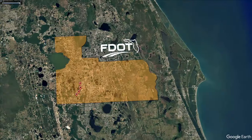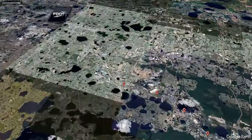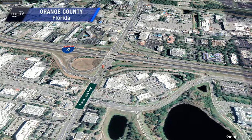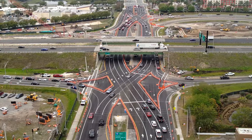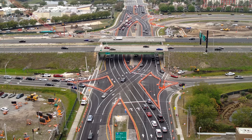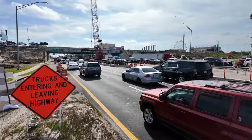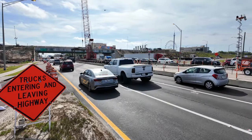The Florida Department of Transportation is transforming the interchange at I-4 and Sand Lake Road, State Road 482, in Southern Orange County, in the heart of Orlando's tourist district. A new traffic pattern began at the interchange on March 9th, as this vital gateway was modified to a Diverging Diamond Interchange, or DDI. This is part of the ongoing FDOT project to improve safety and reduce congestion through the area.